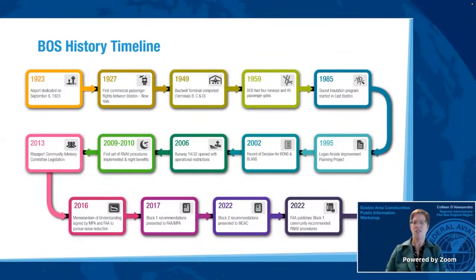While a lot has changed since the airport first served commercial passengers in 1927, the FAA continues to work in partnership with Massport, the airlines, and the surrounding communities on reducing the negative impacts of aviation. I hope this overview provides a better understanding of the history of Boston Logan and our commitment to continually engaging in meaningful dialogue with communities.